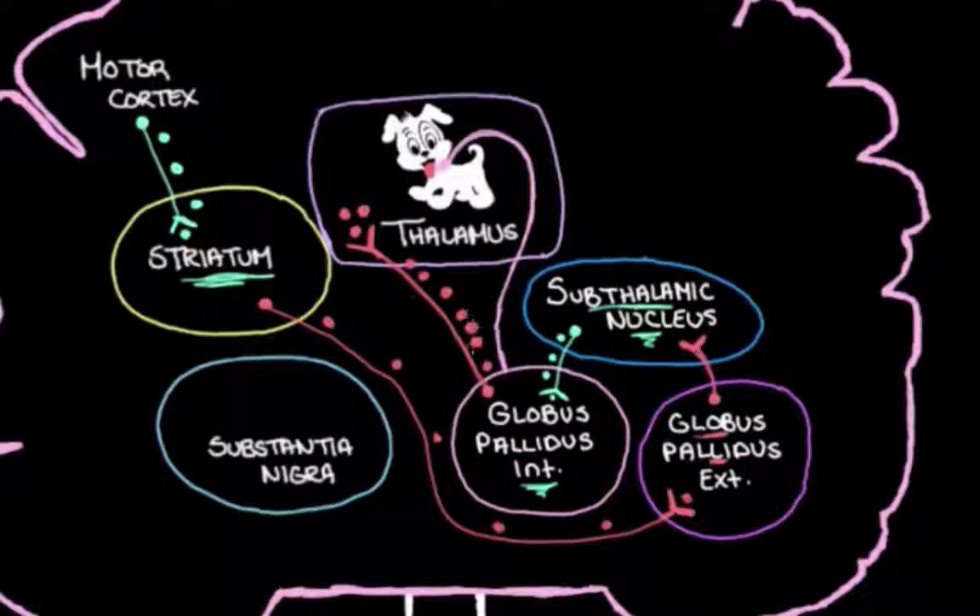What you need to take from this is: when we don't want to move our muscles, our motor cortex sends a signal through this pathway, and the end result is that we excite the globus pallidus internal, tightening our leash on the thalamus. If we tighten that leash — inhibiting the thalamus even more — we get less chatting between the thalamus and the motor cortex, and less chatting between the motor cortex and our muscles.